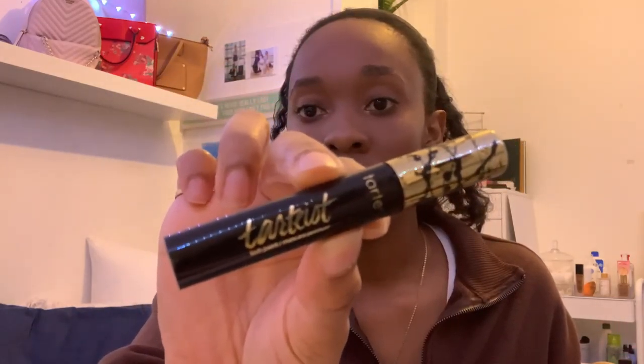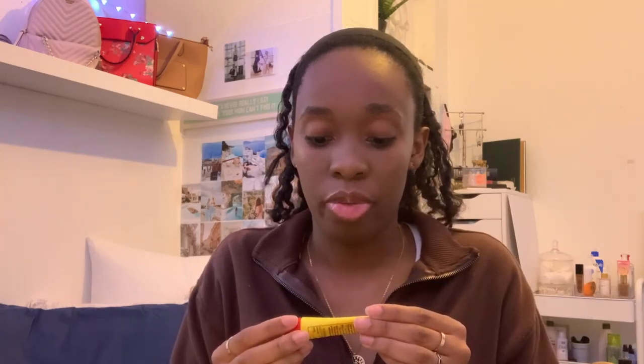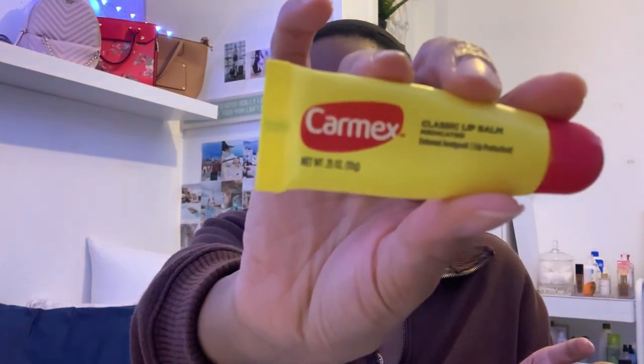I have a Tide to Go mini because I'm always eating something that's going to stain, especially since I wear a lot of white. I also have another mascara, this one being from Tarte — really cute. I usually use that one on my lower lashes and the other one for my upper lashes. And I have Carmex — I'm always doing Carmex.